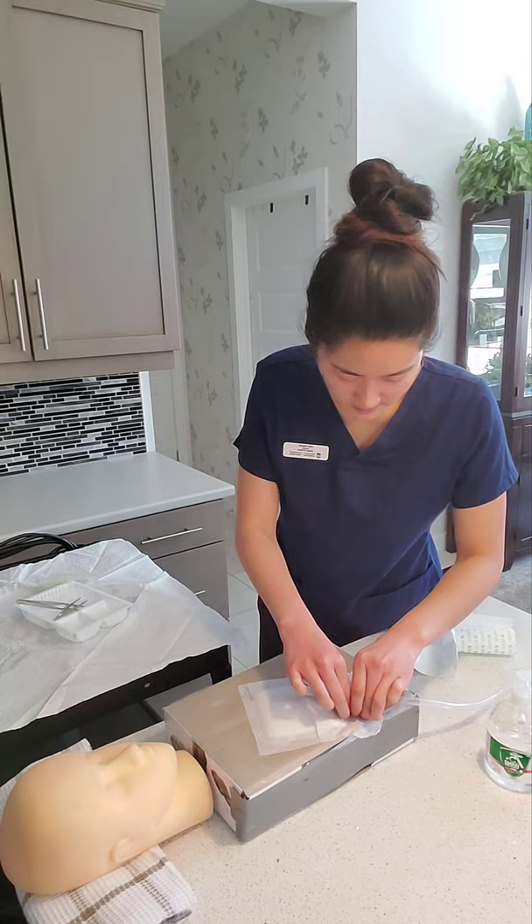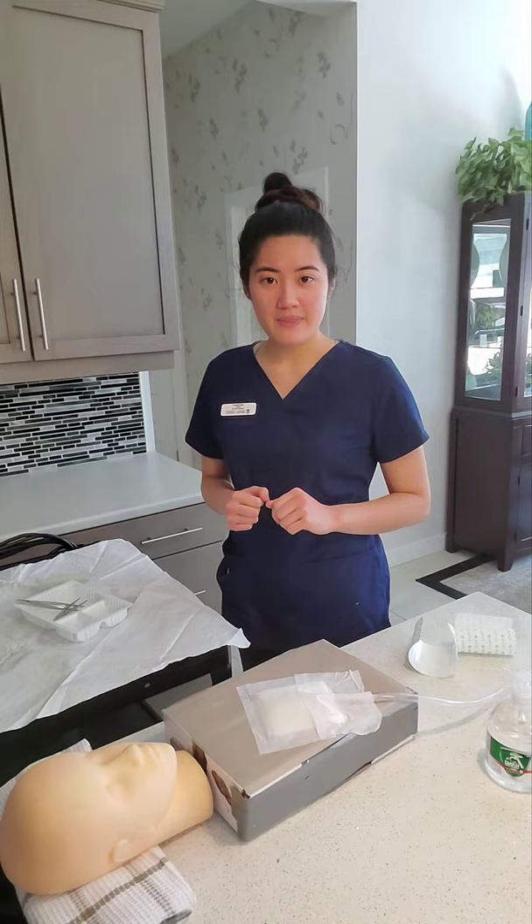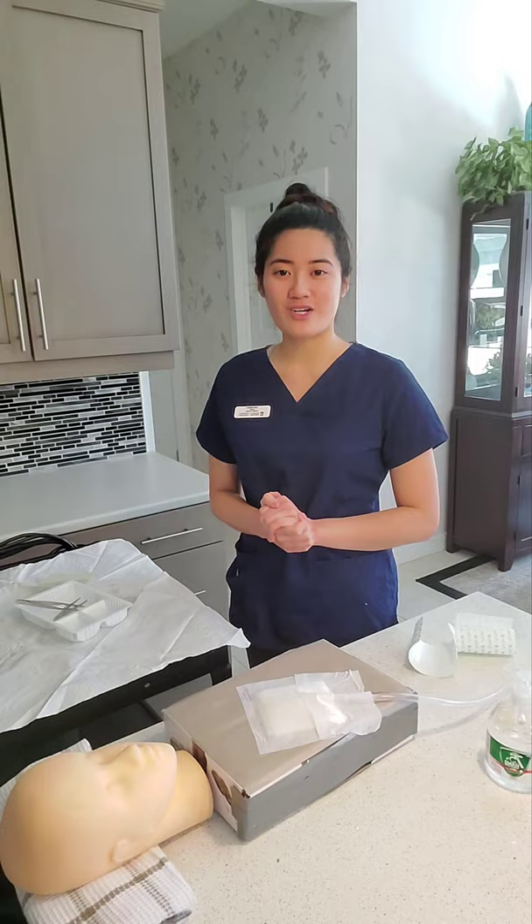We're going to make sure John is okay — John, are you doing okay? Now we can clean up our supplies and our area, and we're going to do a safety check of the room: make sure the bed is lowered and the call bell is in reach. Then we can go out and document the time, what we've assessed, and how the patient has tolerated the procedure.